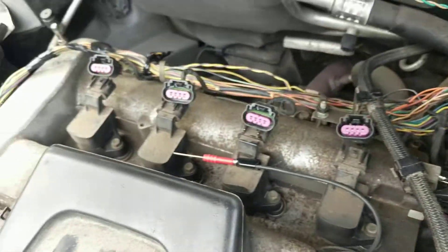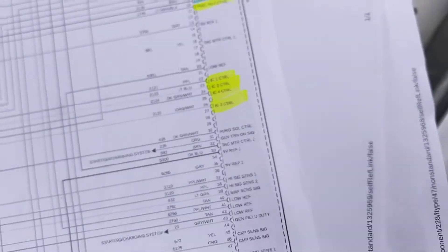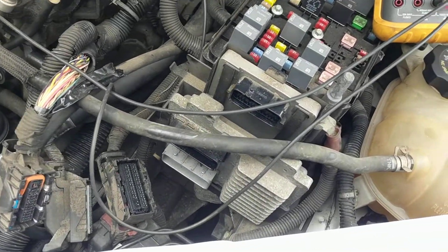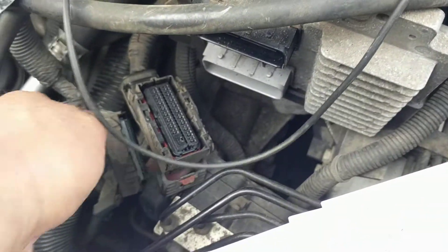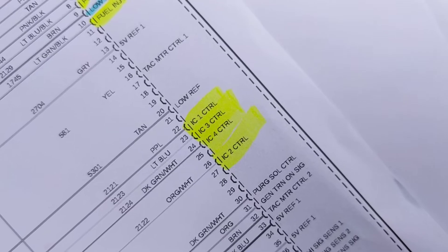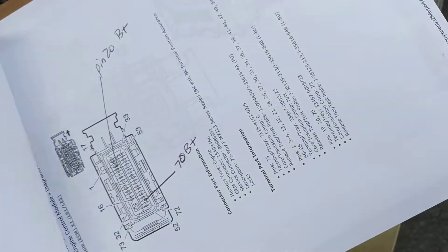Just to make sure all the coils are good I went through the schematic and found out where the injectors and coils terminate at the computer, which is right here — very conveniently located right in front of the fuse block. As it turns out they go to connector two, which is the bottom gray one. To do that you just follow the pin-out — for example, ignition coil number one is pin 22. Connectors one and two both have the same pin-out.